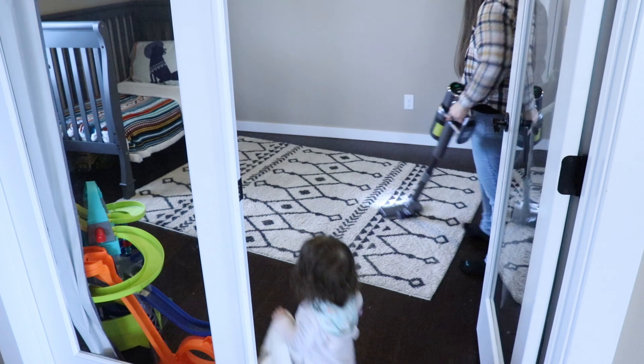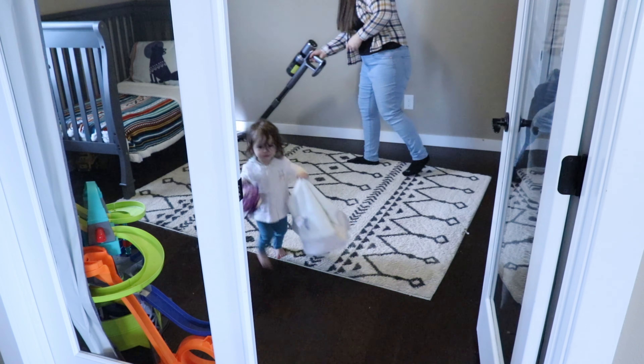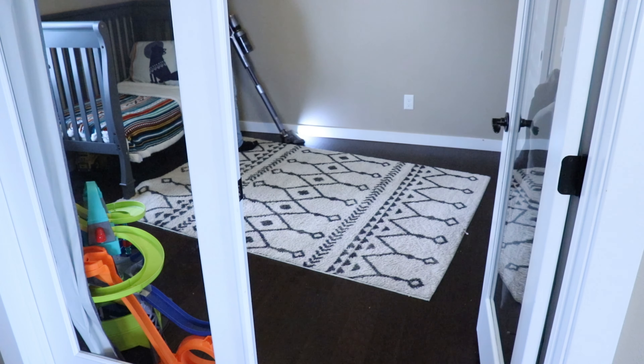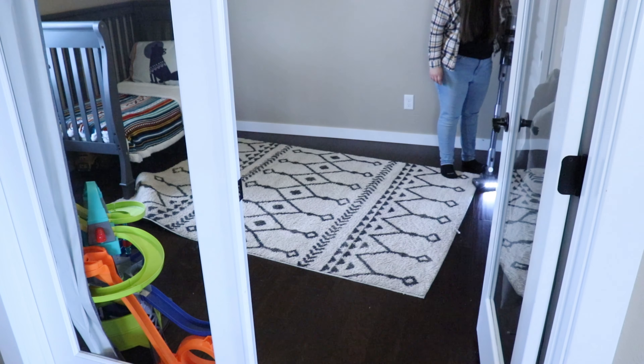Now I'm just going to be vacuuming his floors, then I will show you guys a quick before and after of his room, and then we're going to be moving into the living room.